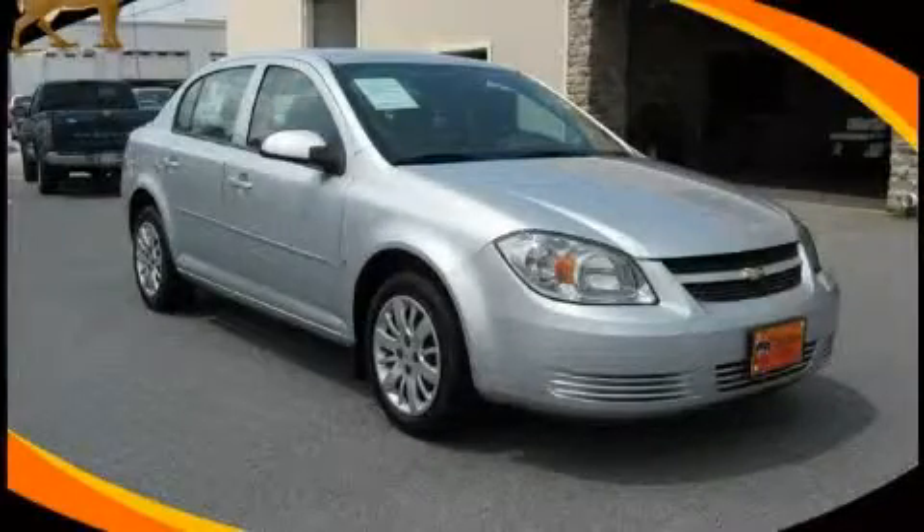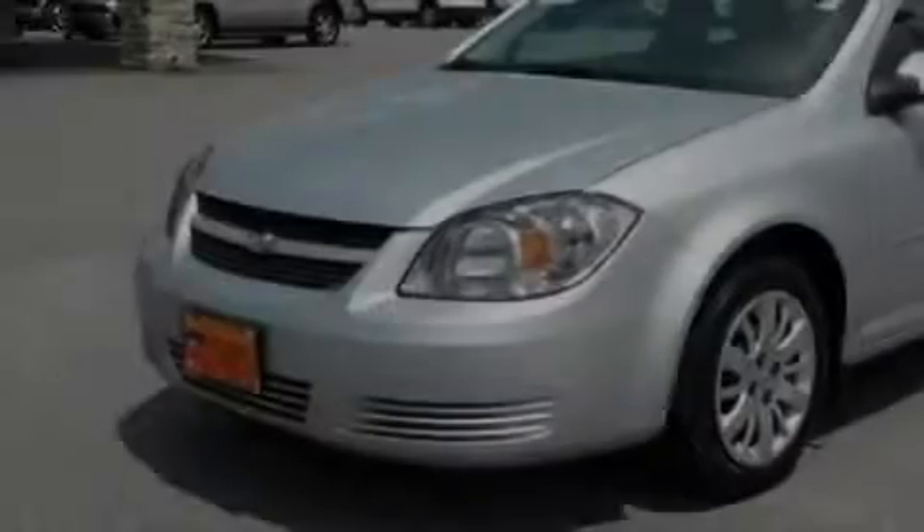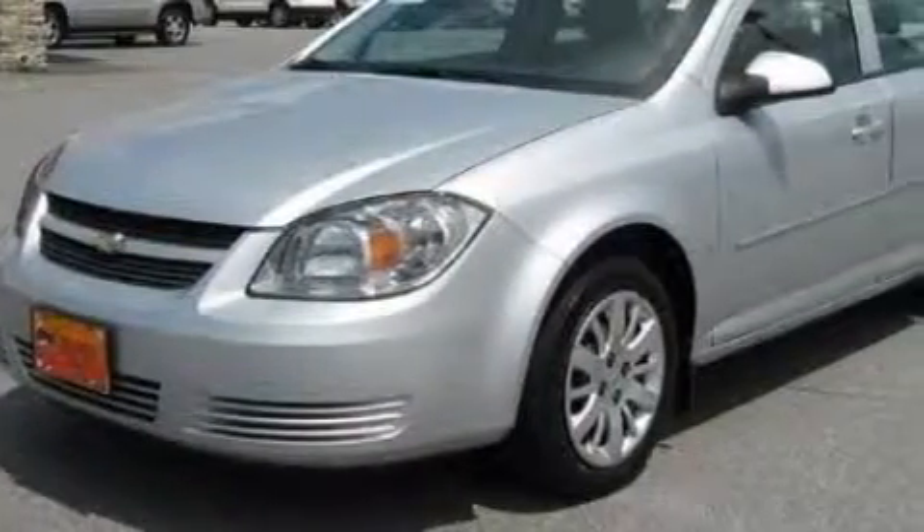This is a certified pre-owned 2009 Chevrolet Cobalt. It has a 2.2 liter 4-cylinder engine and a 4-speed automatic transmission.